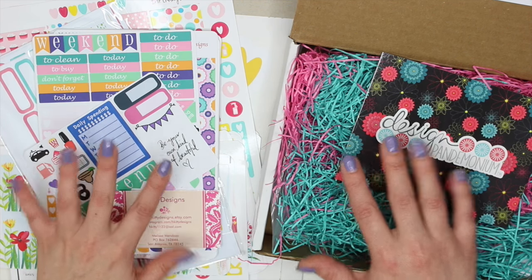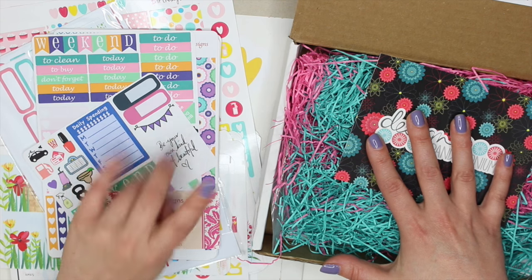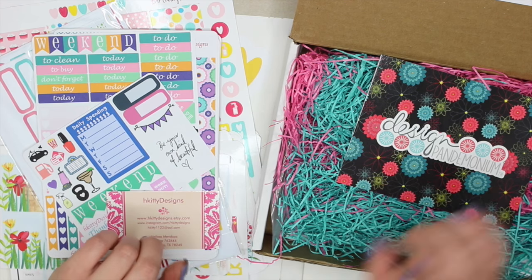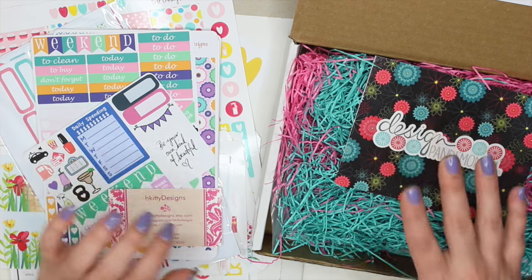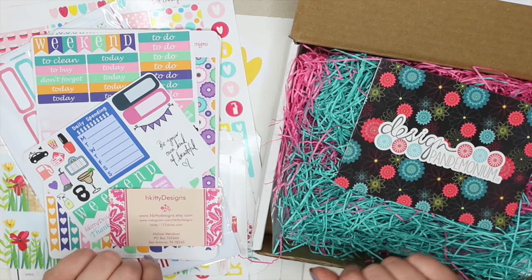Hey guys, welcome back. Today I have an Etsy haul to share with you. I have four different shops here. I have gone a little sticker crazy lately. I actually have another couple of orders coming in next week, so look out for that video as well. I'm going to go ahead and get started because I do have a lot of stuff to show you, even though they are only four shops.